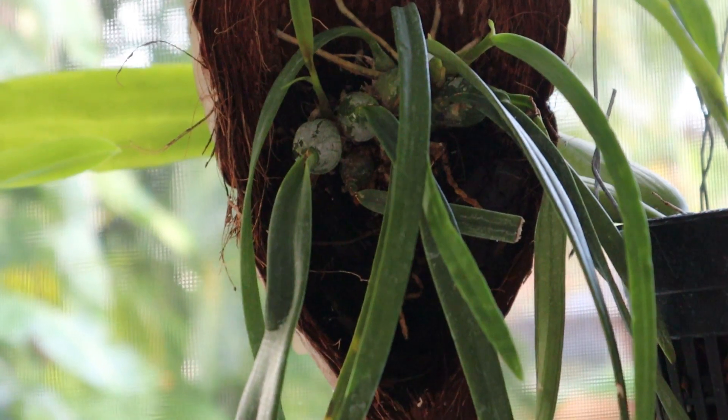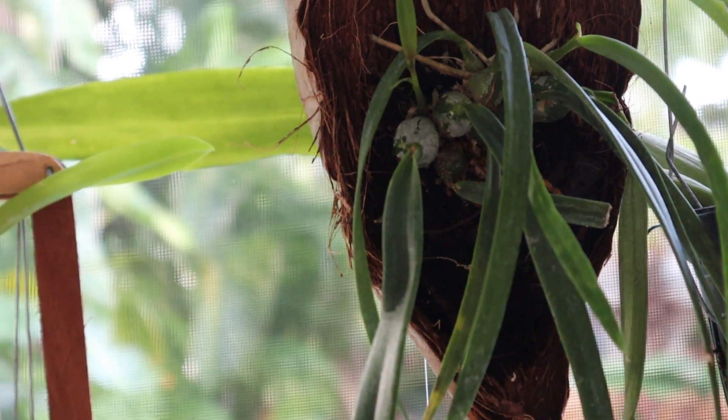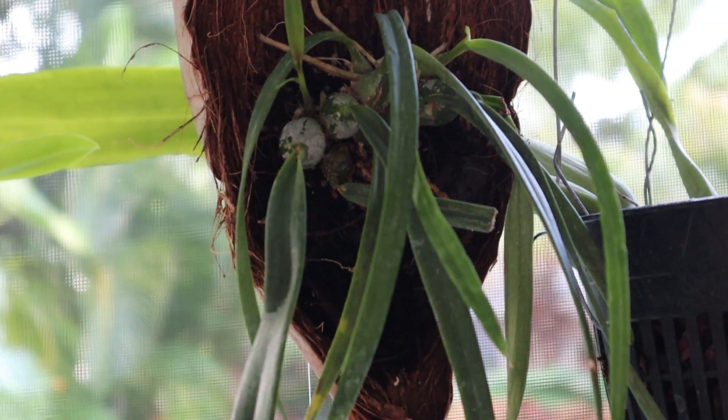All right, let me sign off with my Encyclia tampensis. Have a good week, gardeners.